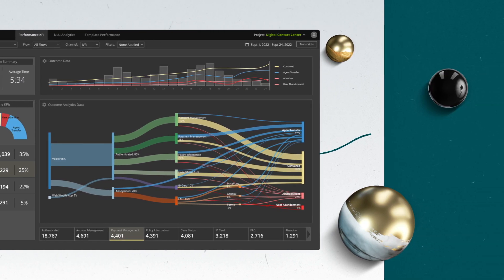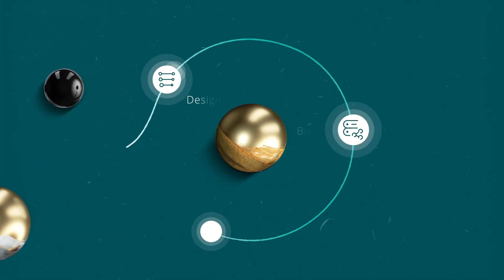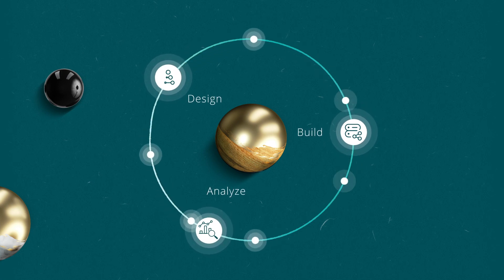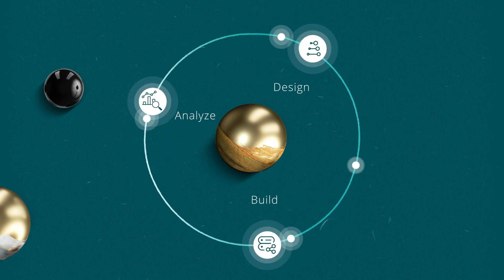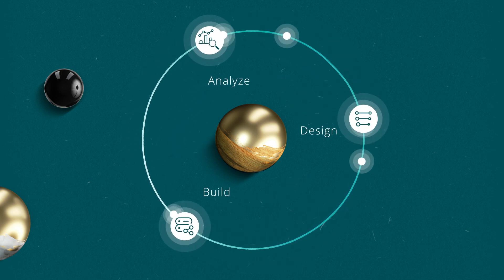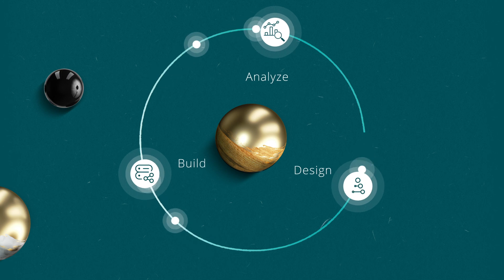To accelerate development and deployment, we have built a reusable framework to support integration with leading conversational AI platforms. This integration enables the automatic creation of bots based on your designs and facilitates the flow of data into DNA analytics.